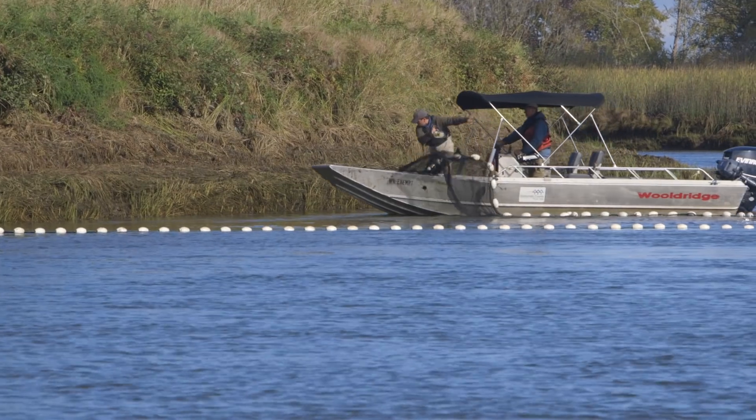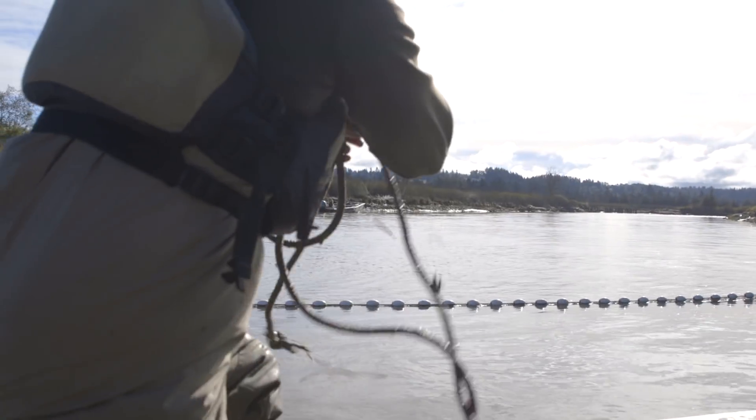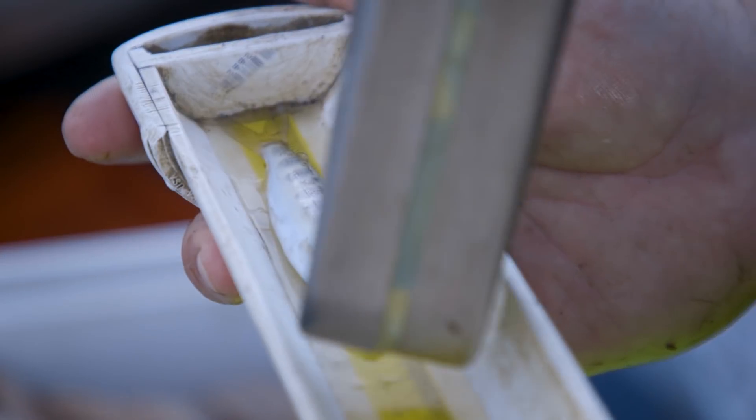Today we're out sampling for juvenile salmonids in the Snohomish estuary. Every salmon that comes up the Snohomish River has to come through this estuary at least twice in its life, so this habitat is extremely important for them. As we restore more and more of this estuary, we want to see how the juvenile populations react to that restoration.